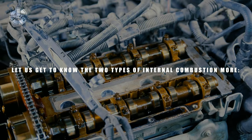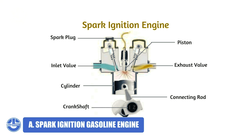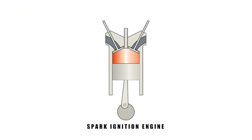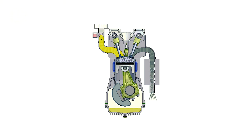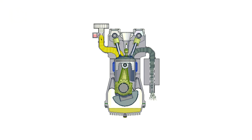A spark ignition gasoline engine uses a spark from a spark plug to start the combustion process of an air-fuel mixture. During the intake process, the fuel and air are combined before being introduced into the cylinder. The spark ignites the fuel-air mixture after the piston compresses it, resulting in combustion. During the power stroke, the piston is propelled by the expansion of the combustion gases.